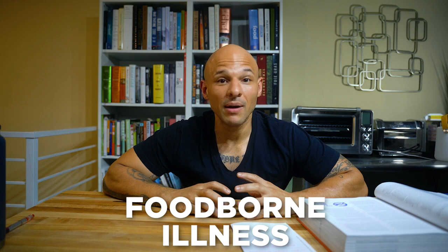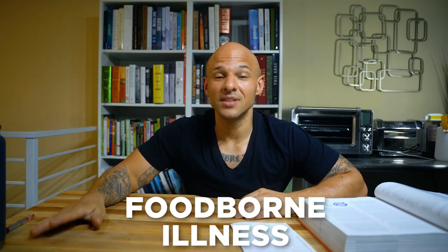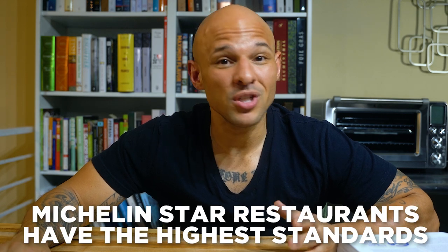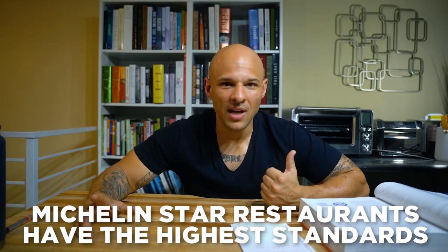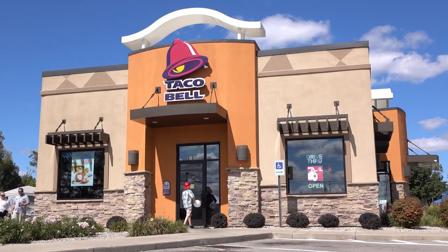I've worked in a lot of operations — breakfast, lunch, dinner, high-volume restaurants, fine dining — and honestly, it's the Michelin-rated restaurants that have the highest standards. As a chef coming up in the kitchen, it's better to start with good habits to avoid foodborne illness. Let's hop right in.